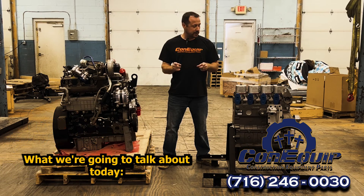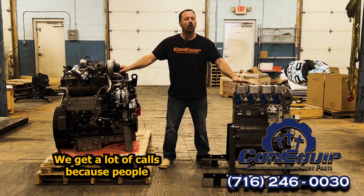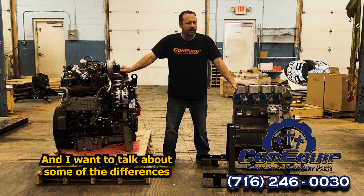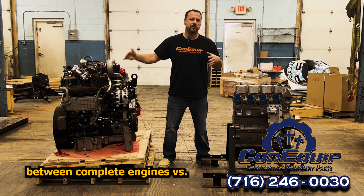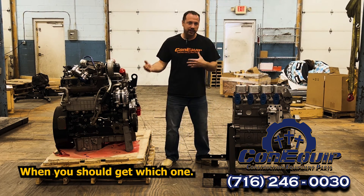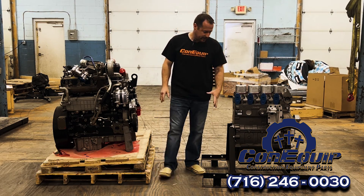I'm Ben and this is ConEquip 101. What we're going to talk about today is engines and long blocks. We get a lot of calls because people have some engine issues, and I want to talk about some of the differences between complete engines versus a long block, and when you should get which one. Let's go through some of those things real quick to help you make the right decision.